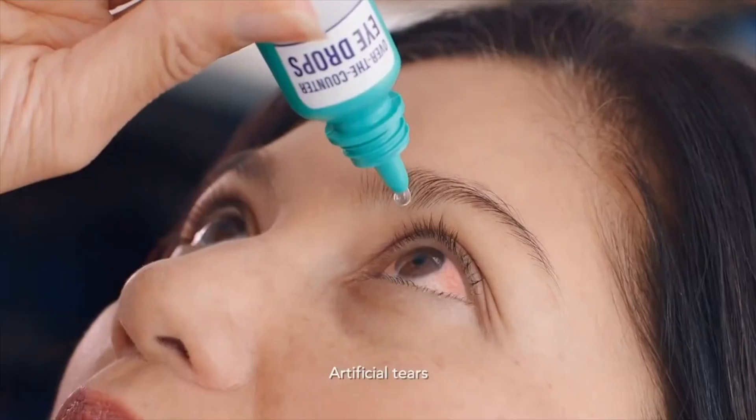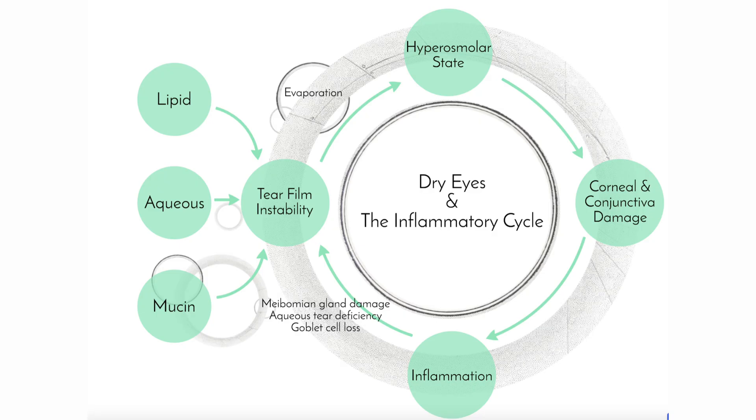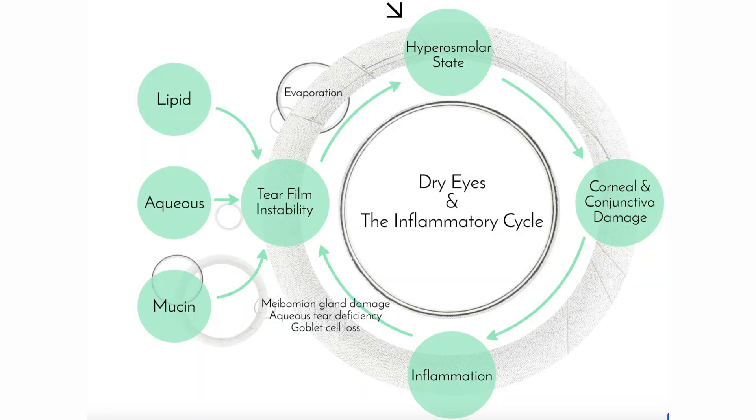Dry eyes causes a lot of different symptoms. Treating dry eyes early is so important because dry eyes and its symptoms can quickly spiral out of control. It's a vicious cycle: dry eye leads to inflammation, and inflammation leads to more dry eyes. Let's take a look at this infographic for a little more detail. When something disturbs the composition of the tears, they become unstable, meaning they evaporate very quickly. With evaporation, your tears become hyperosmolar. With a saltier environment, the cornea and the conjunctival cells undergo apoptosis — they are damaged and eventually die. As the cells are damaged, they release various inflammatory markers to recruit more white blood cells into the area, triggering inflammation.